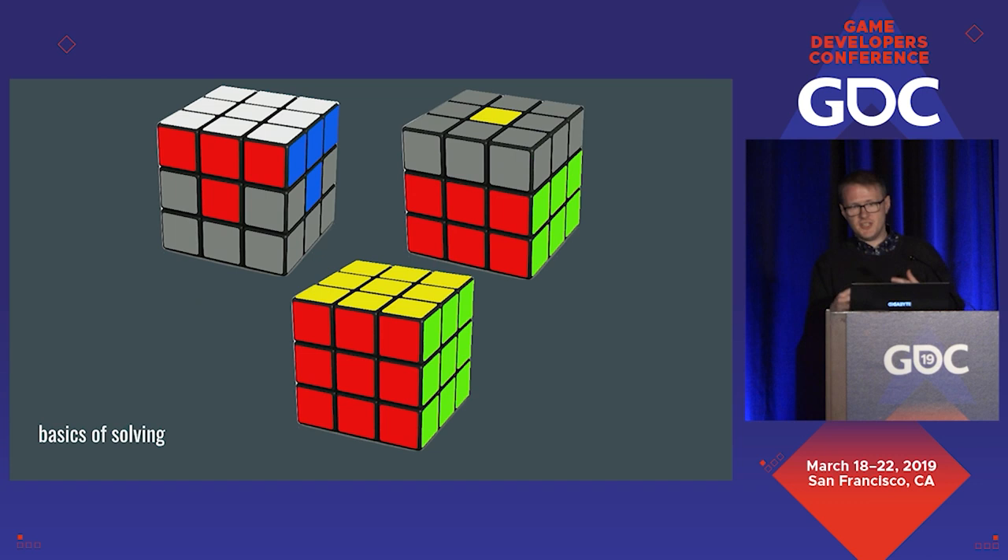The last step is to correctly position and orientate all the pieces in the last layer, which is incredibly difficult with lots of edge cases and no scratch base. If you're more interested in speedcubing than the puzzle nature of it, I would try to intuit the first two steps and just look up a solution for the third. Speedcubers aren't intuiting how to solve the cube every time — I couldn't do that in 30 seconds.